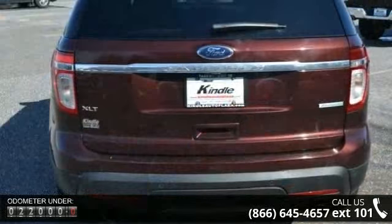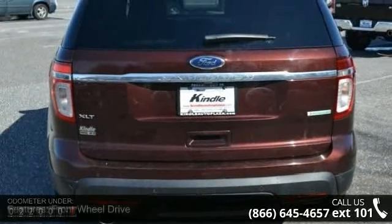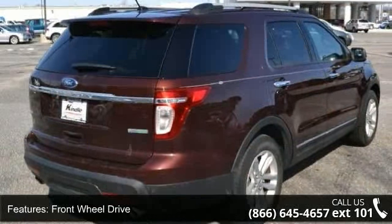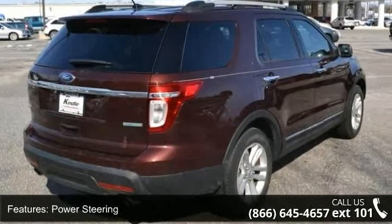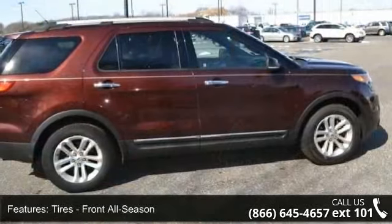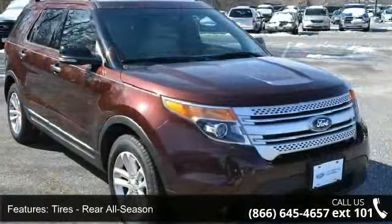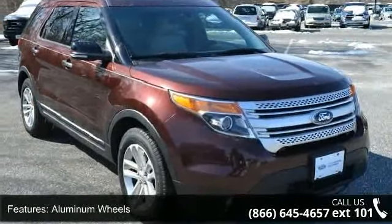Some of the top features included with this vehicle are Intermittent Wipers, Third-Row Seat, Variable Speed Intermittent Wipers, Stability Control, A.C., Telematics, Keyless Entry, and Adjustable Steering Wheel. A test drive is waiting for you. Call now to schedule an appointment to our dealership.